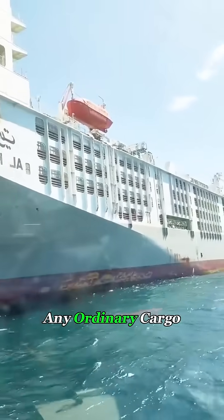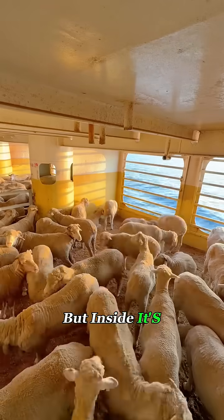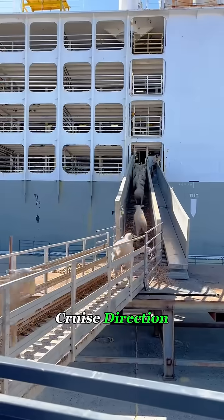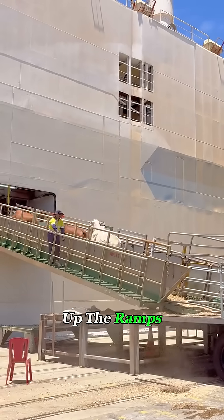From the outside, it looks like any ordinary cargo ship, but inside it's a floating farm at sea. There are long corridors for loading, and under crew direction, the cows walk up the ramps in neat lines.